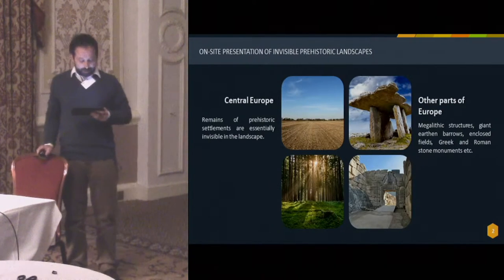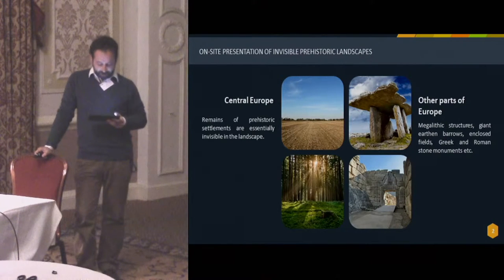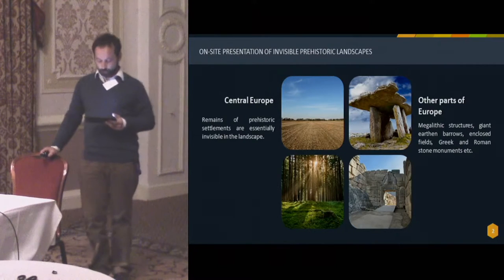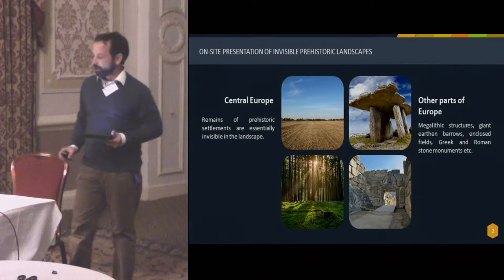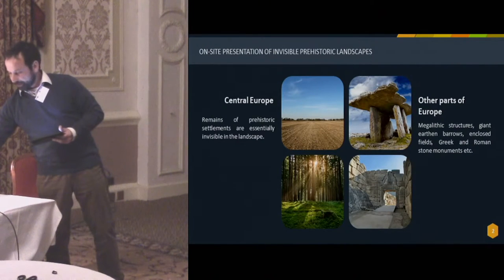This fact represents a considerable handicap in comparison with many other parts of Europe, where megalithic structures, giant earthen barrows, and enclosed fields are still in existence — not to mention sites where Roman aqueducts still carry water and where the presence of stone statues or monuments evokes memories of characters from ancient mythology. In Central Europe, visitors do not frequently have the opportunity for direct contact with the witnesses of unwritten history.